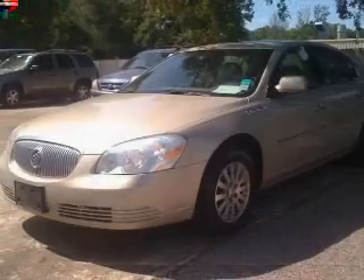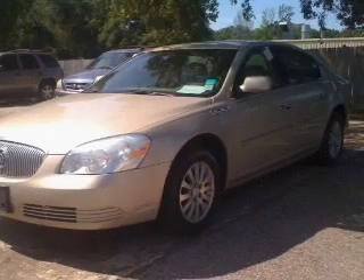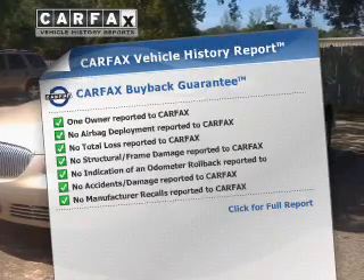The powertrain includes front-wheel drive with a solid six-cylinder engine connected to a smooth-shifting automatic transmission. The anti-lock braking system will help keep you safe on the road. This automobile comes with a CarFax report, which reduces your buying risk by providing the vehicle's history before you purchase.